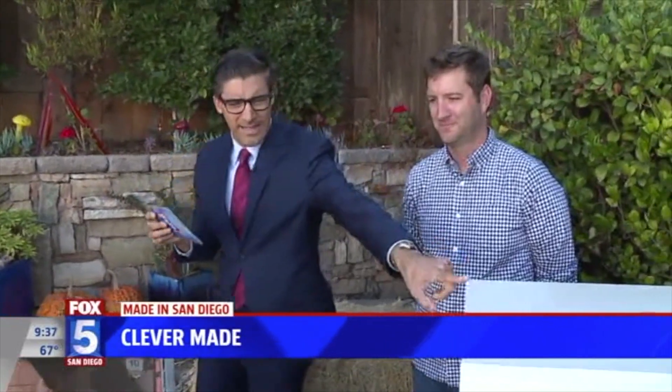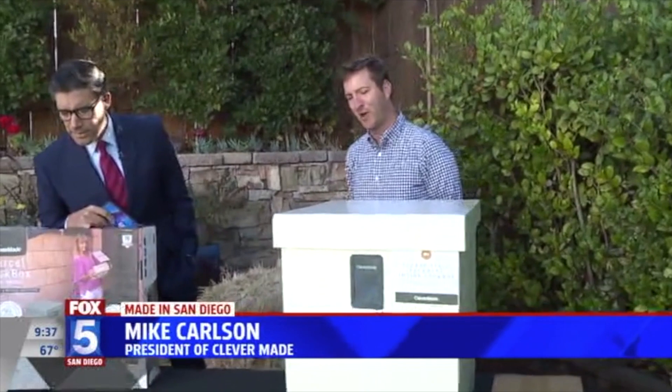Good morning. They got me all riled up — thank you very much. Talk to me. Obviously we just saw where the idea for this came from. But give me a little history of why you thought, you know what, we need something like this. So first of all, Clever May — we're doing smarter products for easier living. That's the idea of the company.